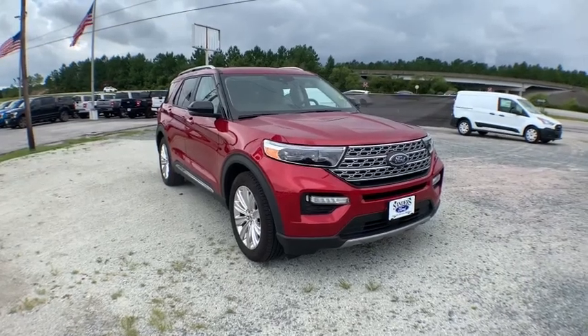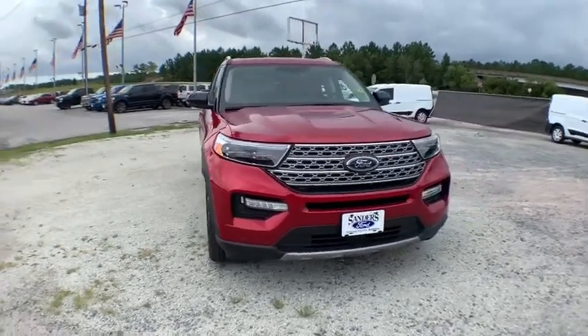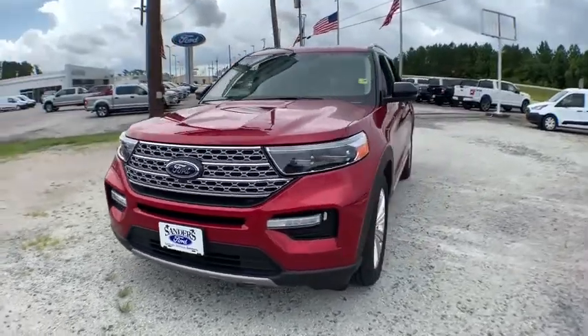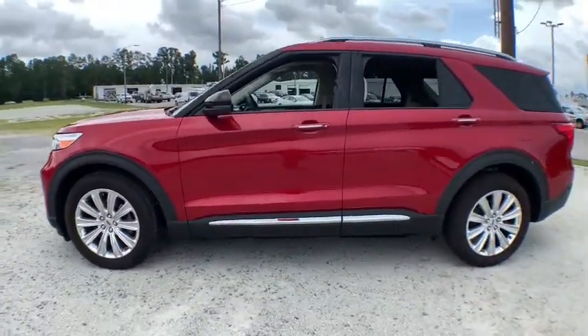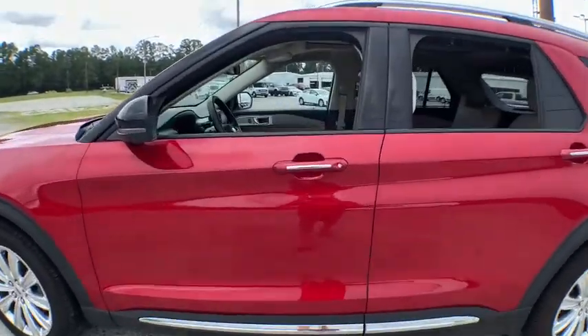Looking for the right vehicle? Check out the 2020 Ford Explorer. You've got a lot of capabilities to call on in a Ford Explorer. Don't underestimate your choices. This vehicle has less than 6,000 miles.